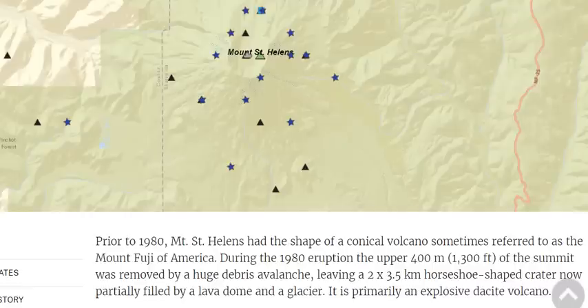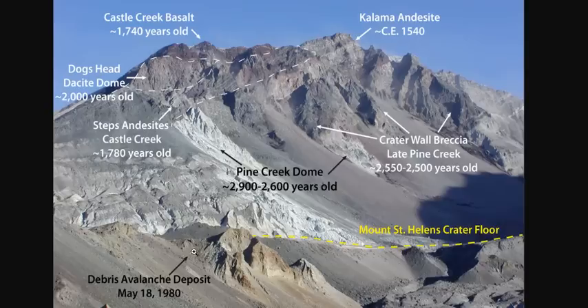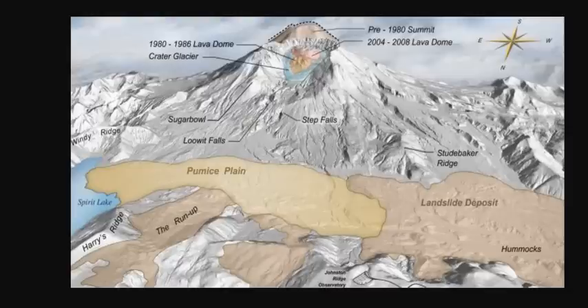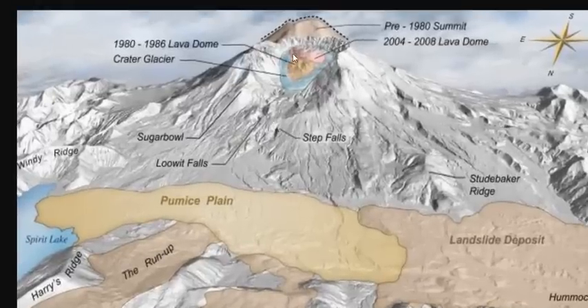During the 1980 eruption, the upper 400 meters, or 1,300 feet of the summit — that's a quarter mile of the summit — was removed by a huge debris avalanche, leaving a 2 by 3.5 kilometer horseshoe-shaped crater, now partially filled by a lava dome. Here are the progressions of the lava dome and the new shape. This is the original peak from pre-1980.